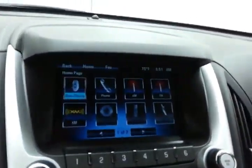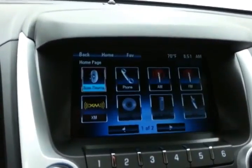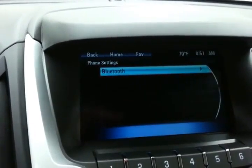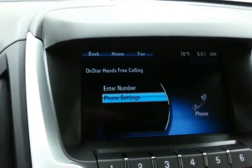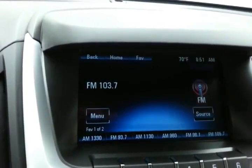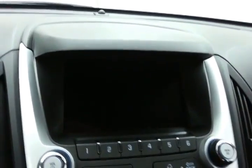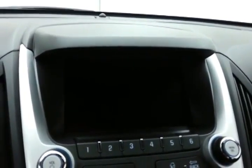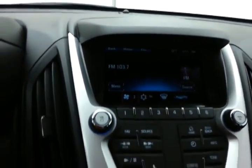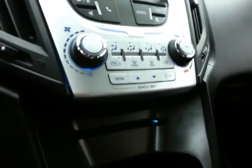Large 7-inch touchscreen infotainment system with Bluetooth connectivity for hands-free phone use, radio controls, and it's also where the backup camera display is. Heating and air conditioning, and a CD player below.